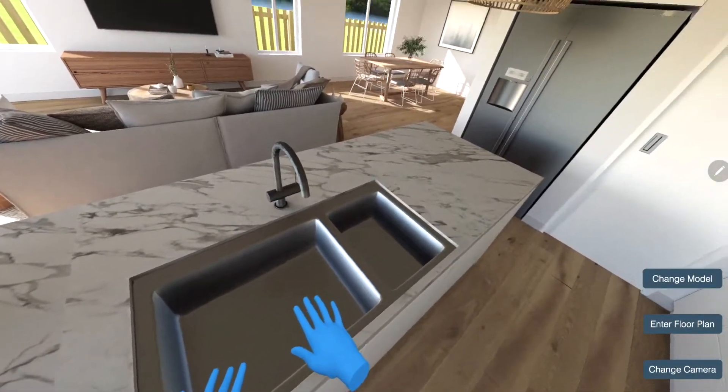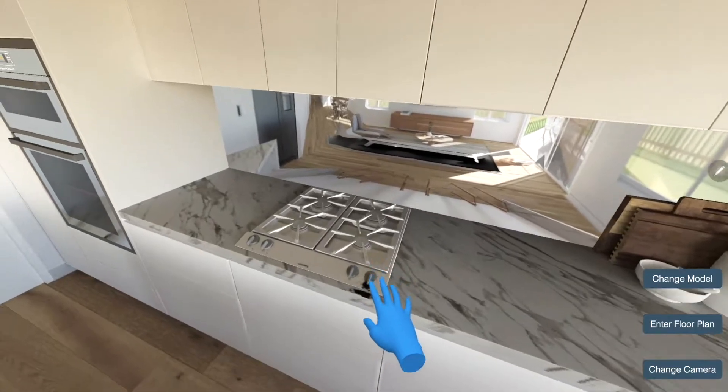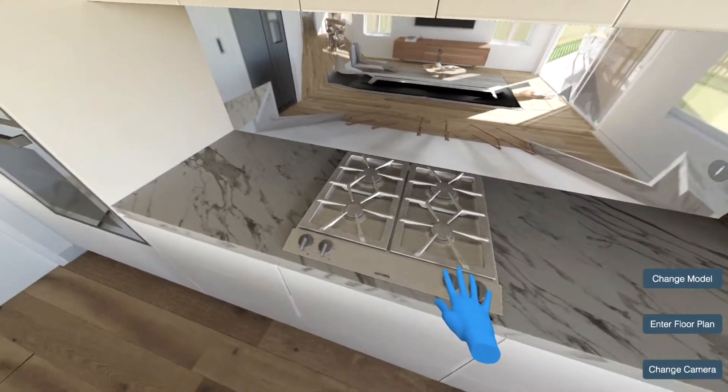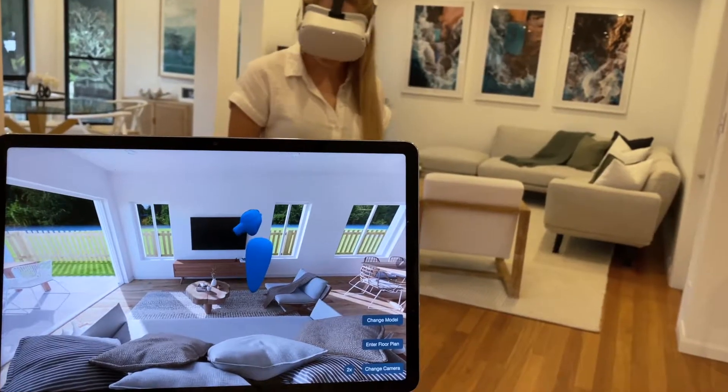Now you can explore every detail in one-to-one scale. Navigating through the design is easy — just use your controllers to teleport around, or connect your experience to your tablet.